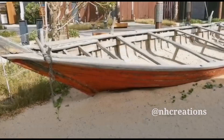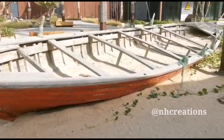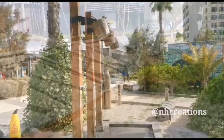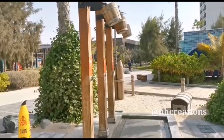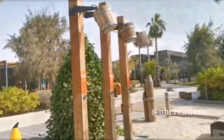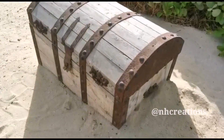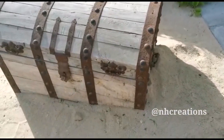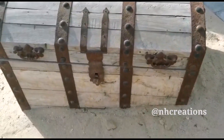There is a lot of water here. There is water all around this section of the area.